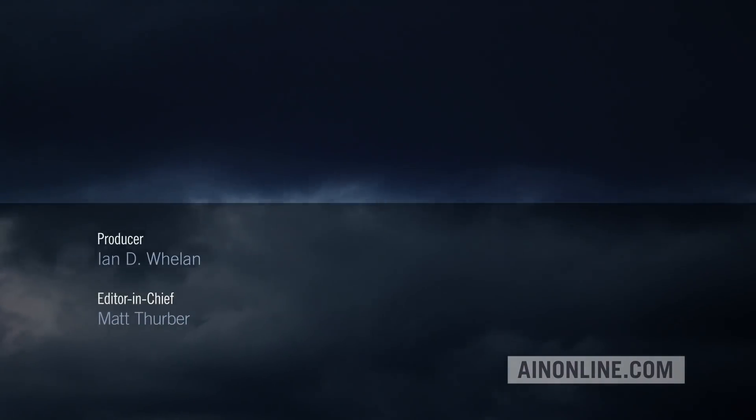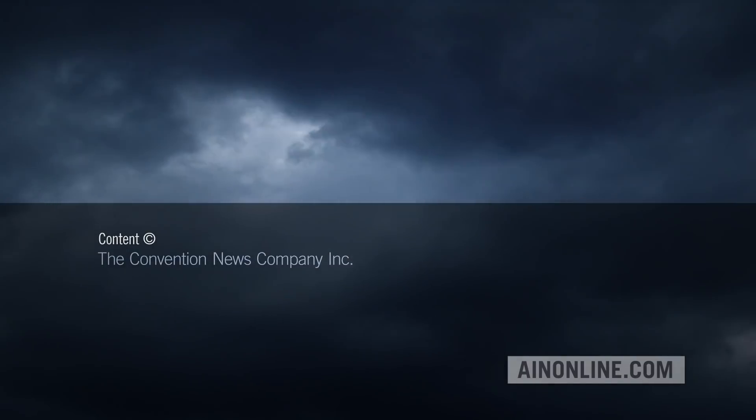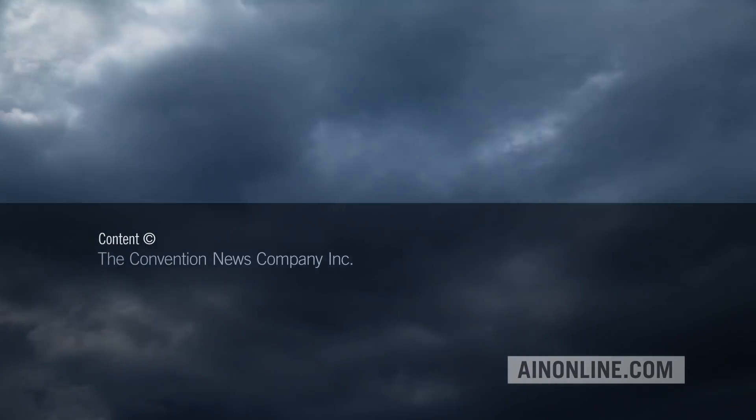If you've enjoyed this video please give it a thumbs up, share it, and subscribe to our channel. Also visit AINonline.com and check out our e-newsletters for all the latest on the aviation industry.